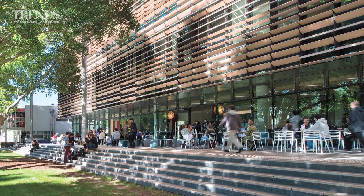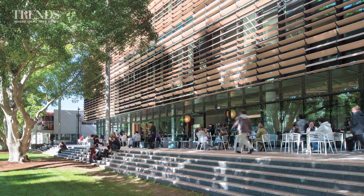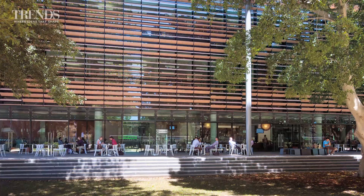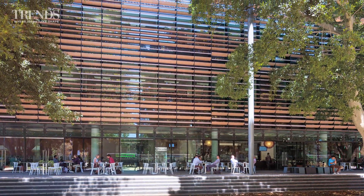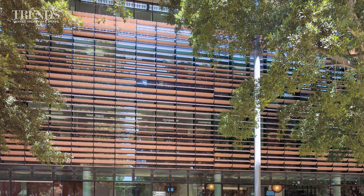Architects FJMT's response was a building with different facades depending on the context. On the north side, a series of wide steps creates a communal area for students. The facade here is extensively glazed, with louvres installed to screen the academic offices behind.